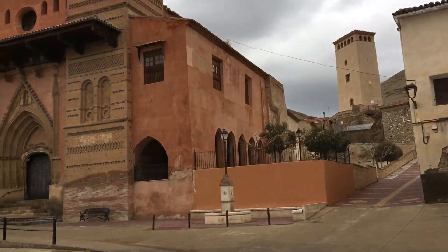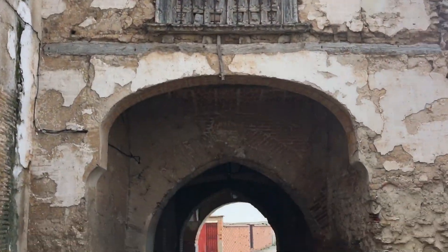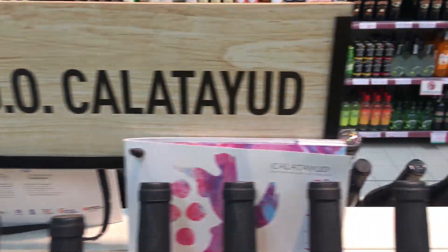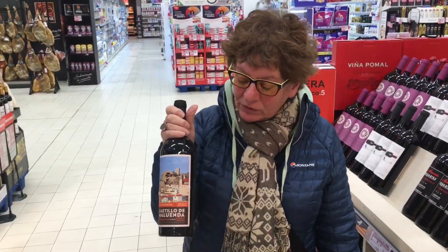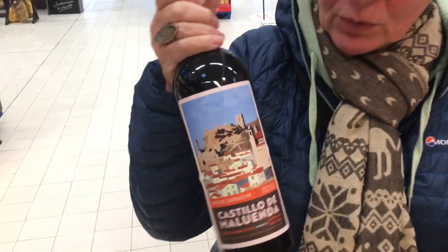On our walk we ended up in this amazing place called Maurenda. There are fantastic wines available in Calatayud — the wine comes from Maurenda, which is the town we walked to the other day. It makes that difficult walk worthwhile.